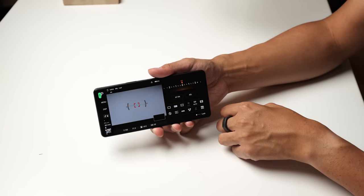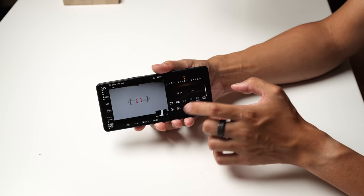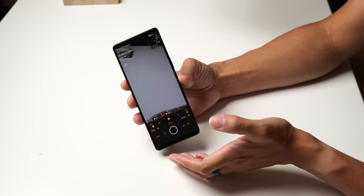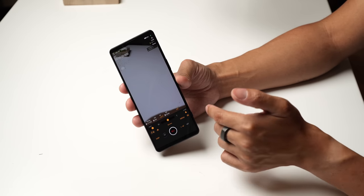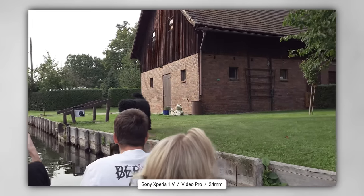Sony finally listened — all of the elements can now be viewed vertically, both in the Photo Pro and in the Video Pro applications. If you orient the phone vertically, everything changes up. So if you are really into short-form vertical content, it's more comfortable to do now with this phone. It's good that we have all of these options because Sony is making sure the hardware is keeping up with them.